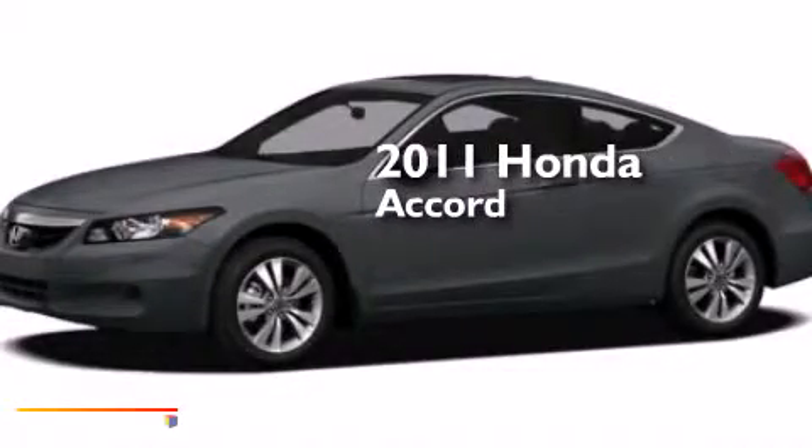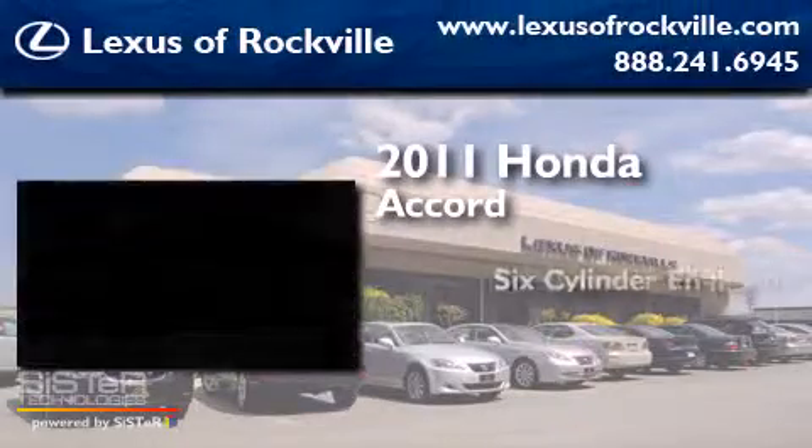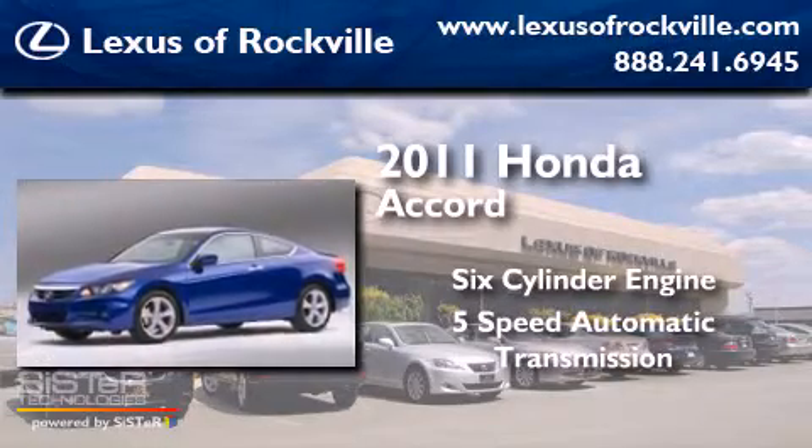This is a 2011 Honda Accord. It has a six-cylinder engine and a five-speed automatic transmission.